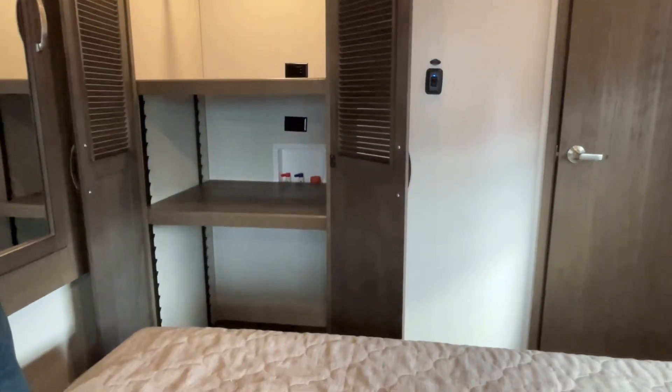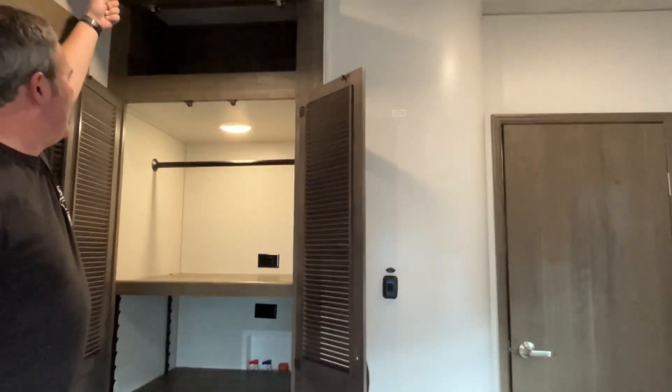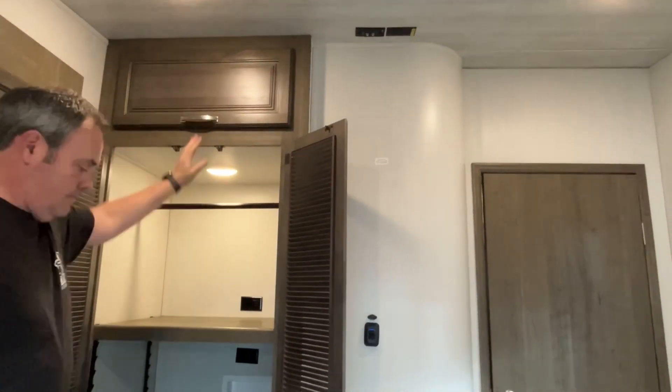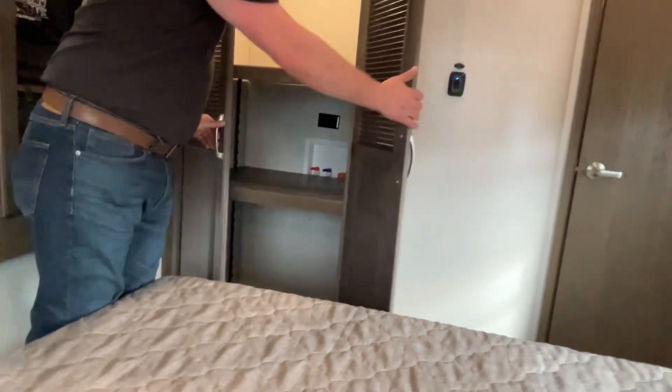There's storage and it is prepped for a washer and dryer, plus super tall storage right up at the top. Wow, that is very cool.